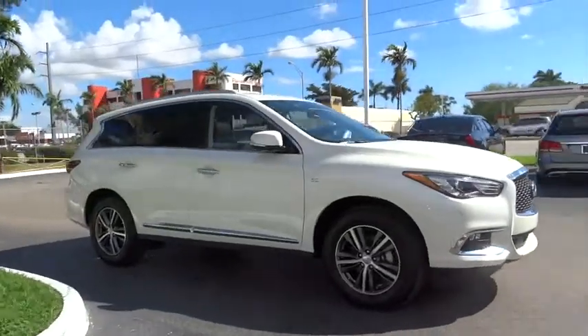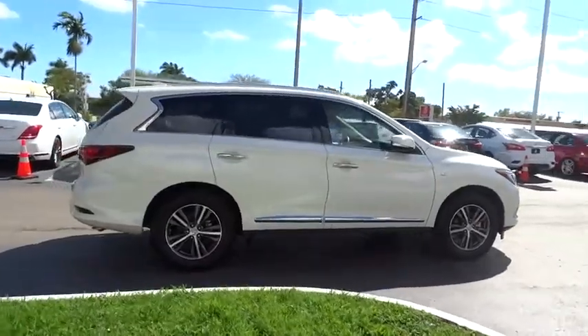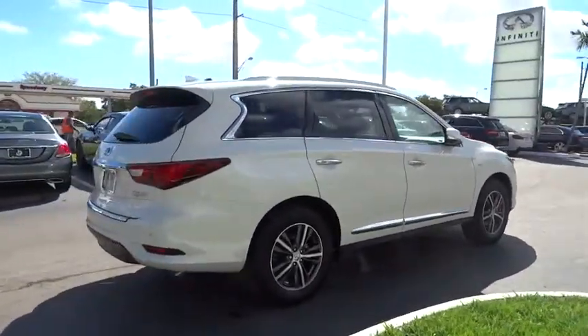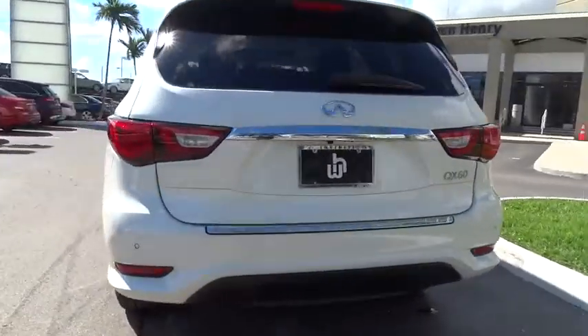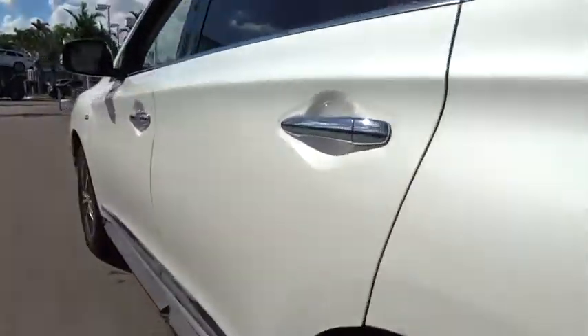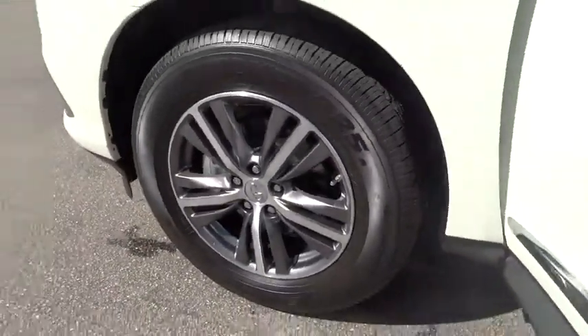The 2018 Infiniti QX60. The Infiniti QX60 is the perfect blend of luxury and practicality. This crossover SUV not only provides ample space for passengers and cargo, but also an interior that screams luxury. The QX60 offers extremely high levels of safety, all with a sleek new design.